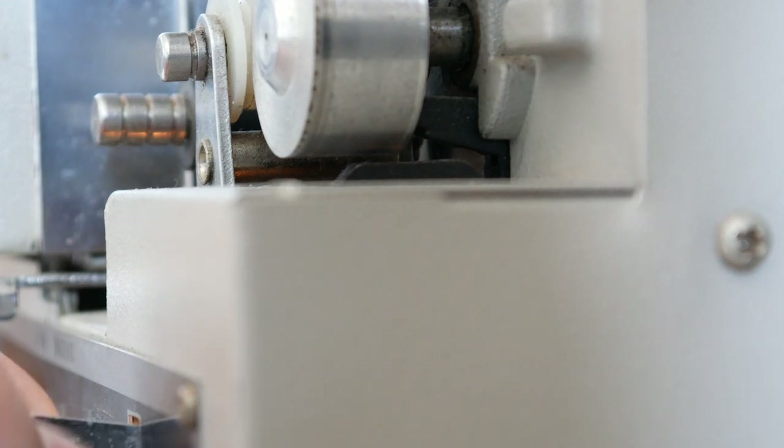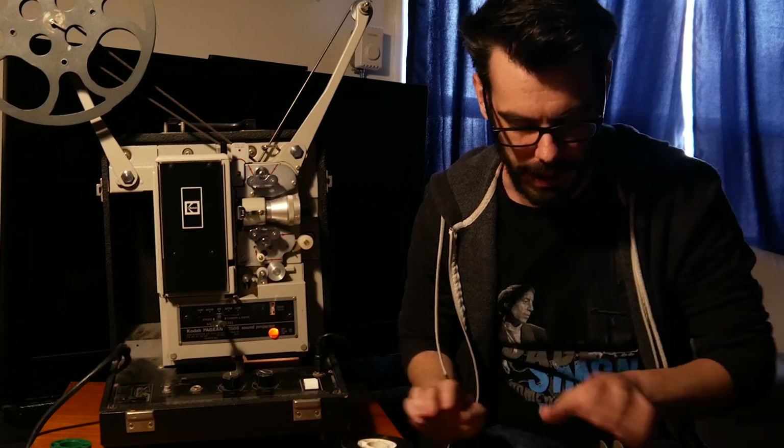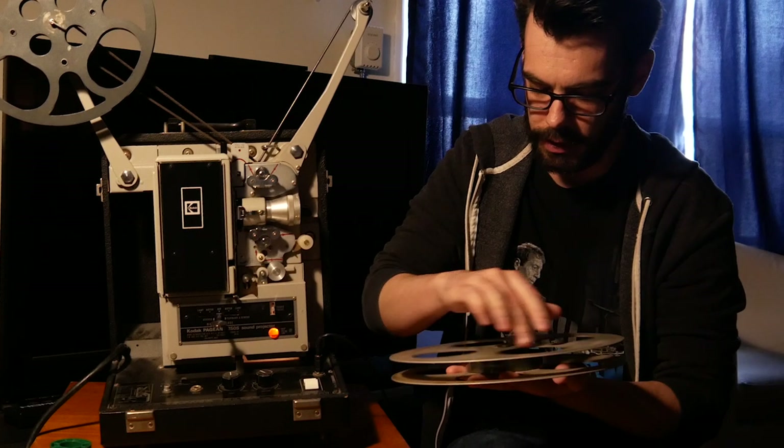A lot of my own shot material and reversal prints are on cores, so for projecting those I use what's called a split reel — a reel that comes apart so I can load the film in the middle, screw it back together, and then it's ready to run through the projector.